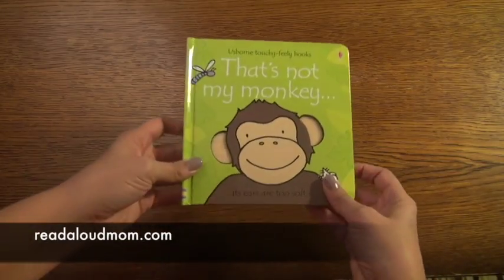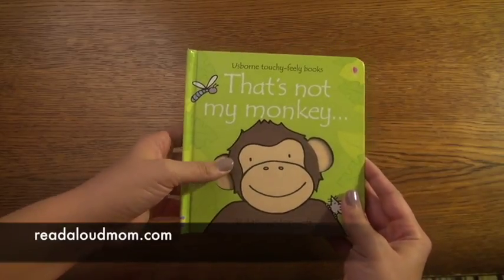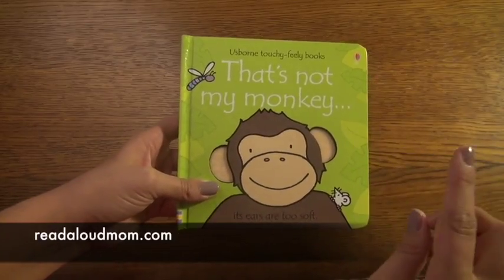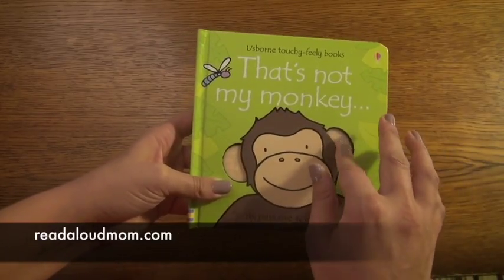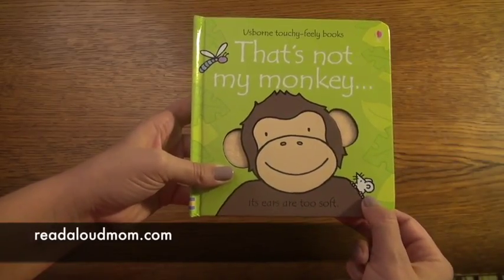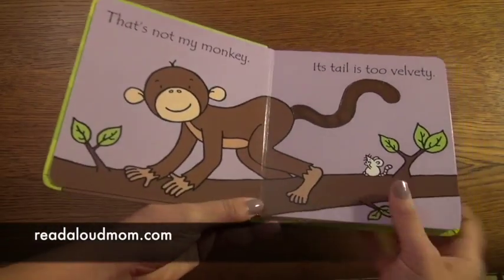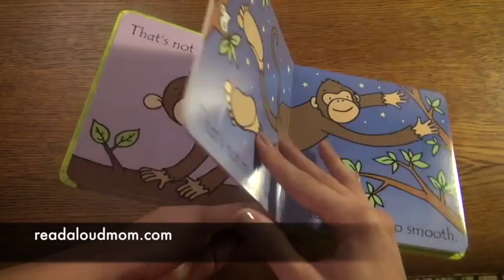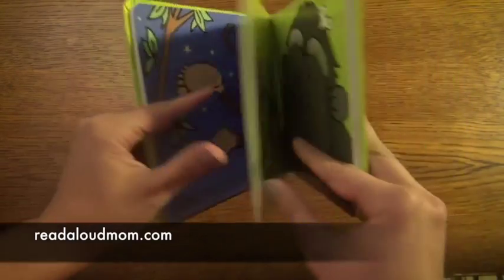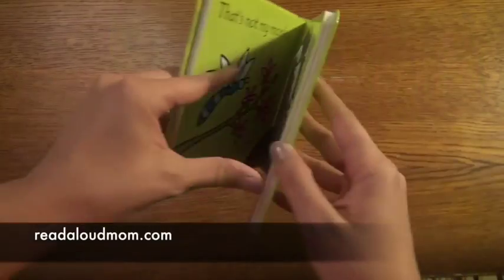This book that I want to show you is That's Not My Monkey. It's part of our That's Not My series, and this is such a great series for young babies, young toddlers, all the way up to older toddlers. On every page there's a sensory activity that matches an adjective, and there's a cute little mouse that you can find on each page. It says, 'That's Not My Monkey, its tail is too velvety.' There's the little mouse. 'That's Not My Monkey, its feet are too smooth.' 'That's Not My Monkey, its eyebrows are too hairy.' And there's the mouse.